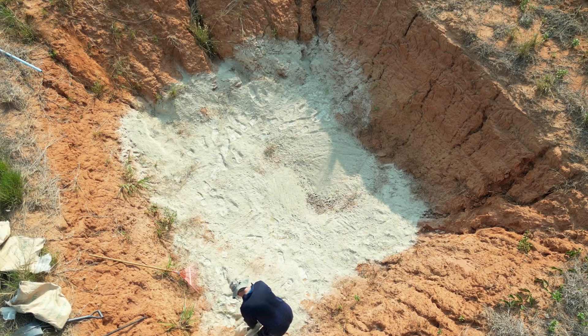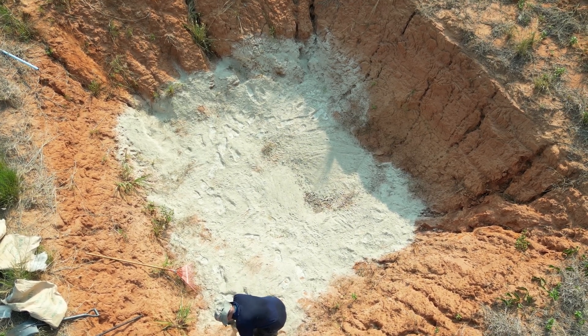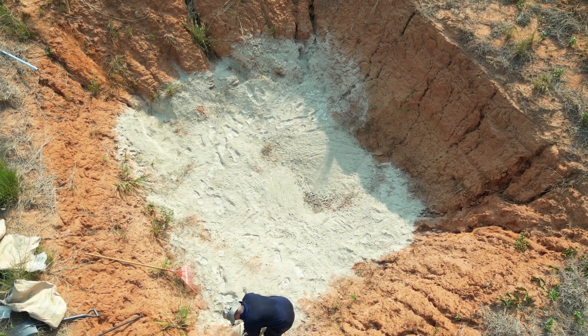I spent nearly four years building a self-sustaining farm, testing what really works and what doesn't. Let me show you how swales can transform your land too.